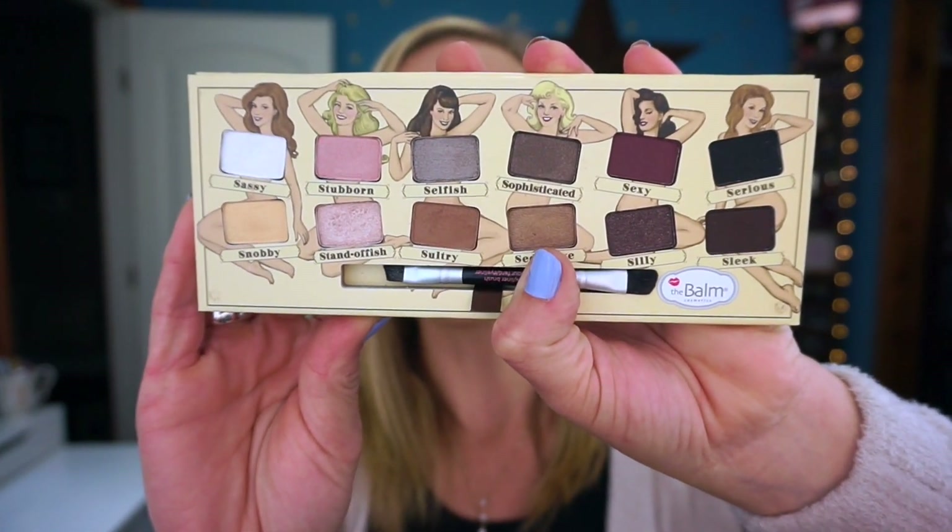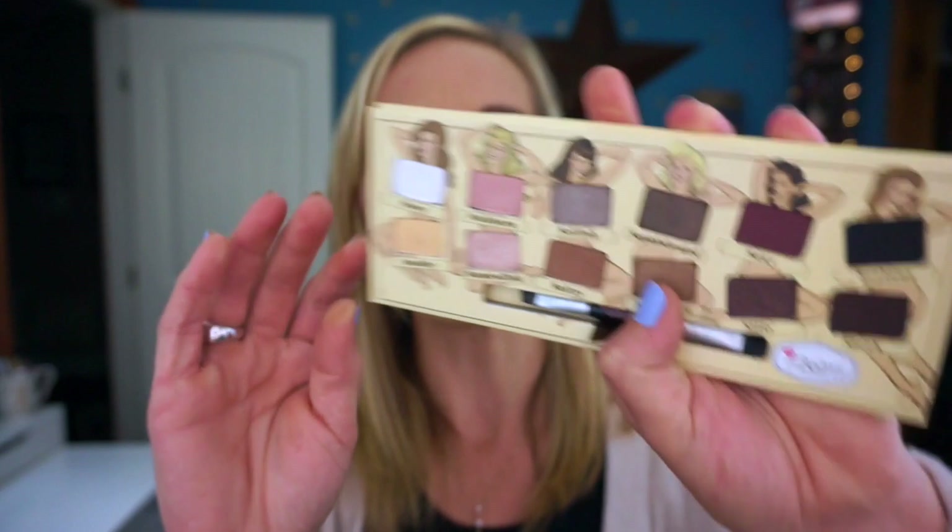The Nude Tude has mattes and shimmers too, but for some reason the layout of these palettes just isn't as user-friendly for me. The Lorac Pros are just so much better than these two. I think they're nice and if you have them you'll probably enjoy them, but if you have the Lorac Pro you'd enjoy that better than these.